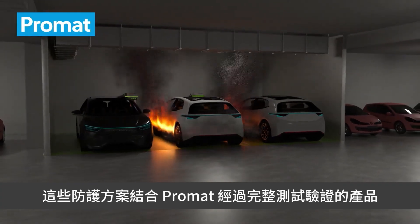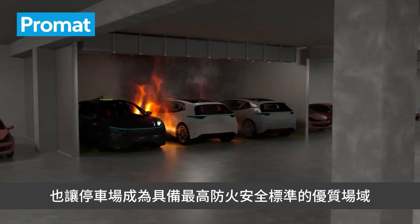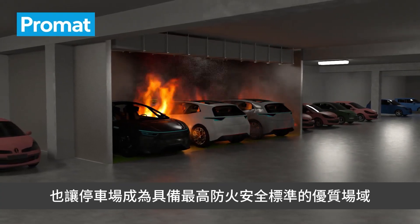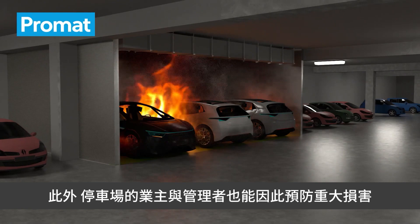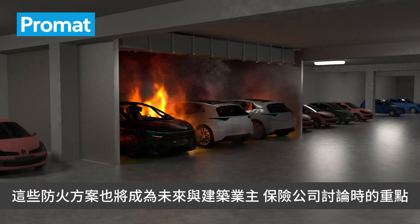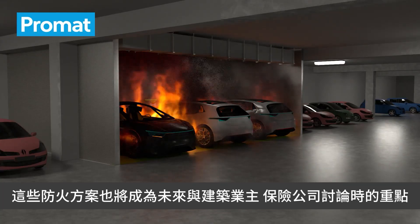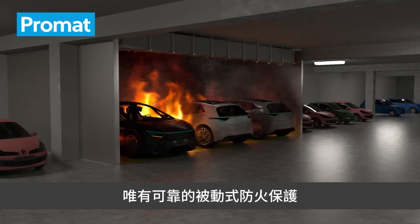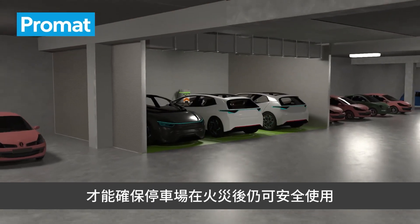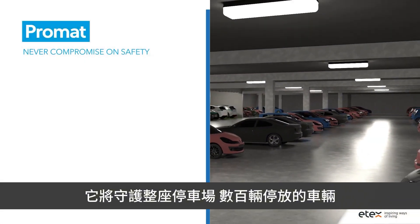The combination of these protective solutions with fully tested and tried Promatec products will offer peace of mind to the car park users and position the car park as a premium location with the highest safety standards in place. The car park owner and manager can now prevent major damage and protect the building above against structural damage. These protective solutions will become important issues in discussions with building owners and insurance companies. Only a reliable passive fire protection will guarantee that people can continue to use the car park safely and will guarantee business continuity after a fire incident has occurred.